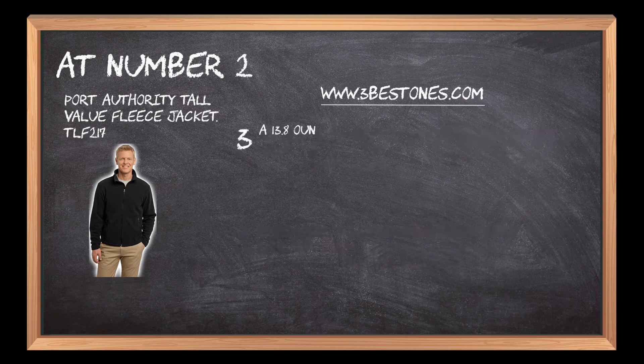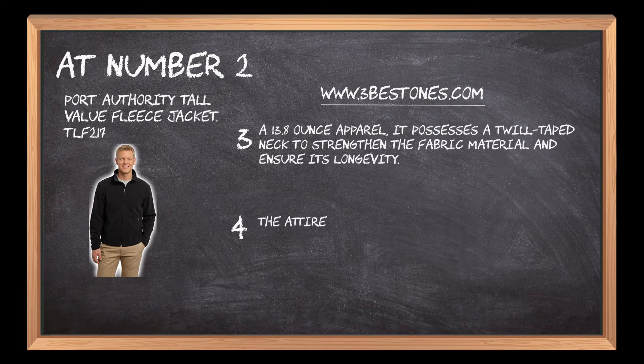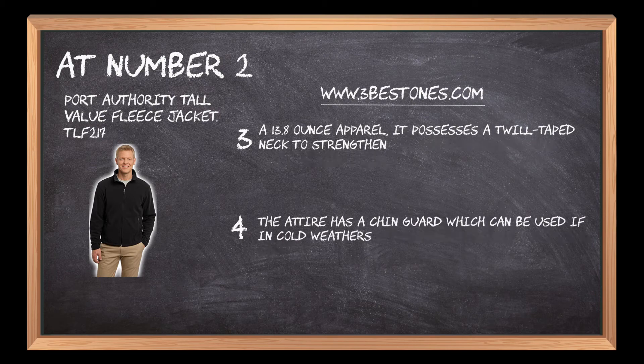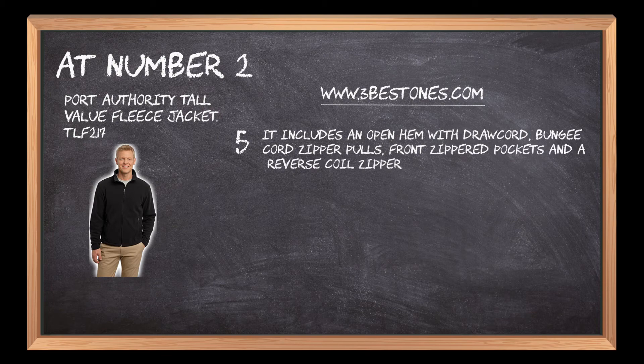A 13.8-ounce apparel, it possesses a twill-taped neck to strengthen the fabric material and ensure its longevity. The attire has a chin guard which can be used in cold weathers if you have closed your zip till the apex. It includes an open hem with draw cord, bungee cord zipper pulls, front zippered pockets, and a reverse coil zipper.